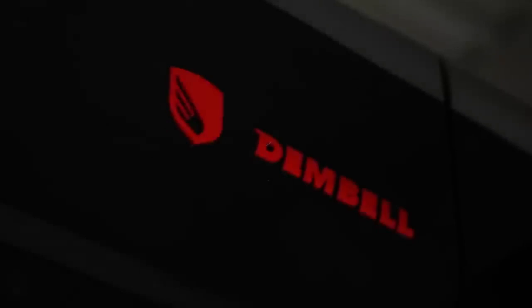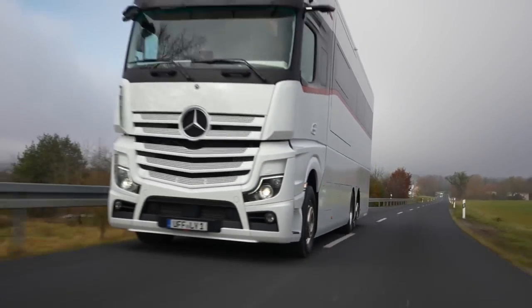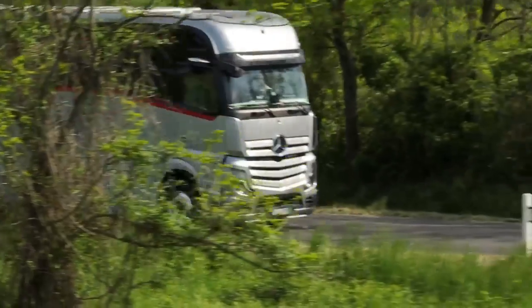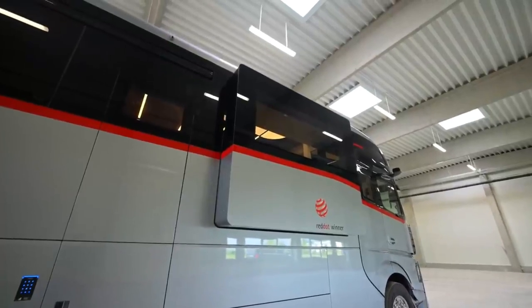The motorhome — a remarkable fusion of comfort and mobility. It started as a simple concept: a home on wheels for family vacations and short getaways. But as technology advanced, new breeds of motorhomes emerged boasting wild features.